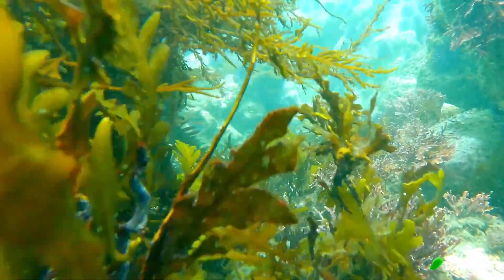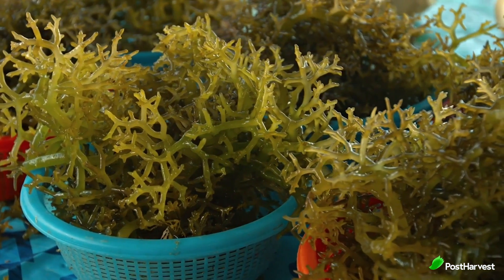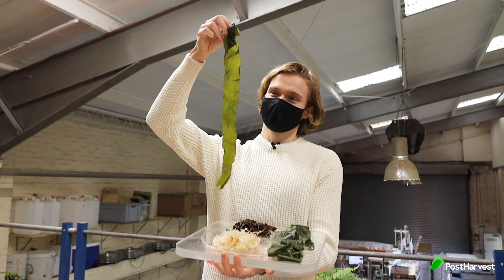Growing up to 1 metre per day, seaweed doesn't compete with food crops, doesn't need fresh water or fertiliser, and actively contributes to de-acidifying our oceans.